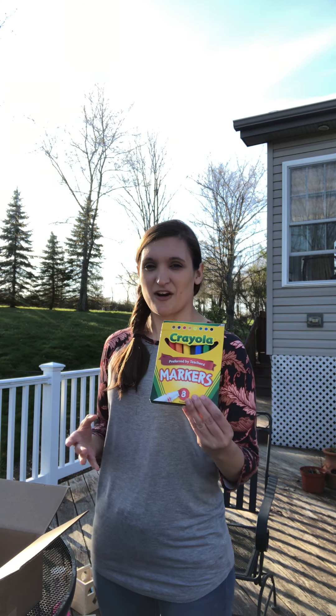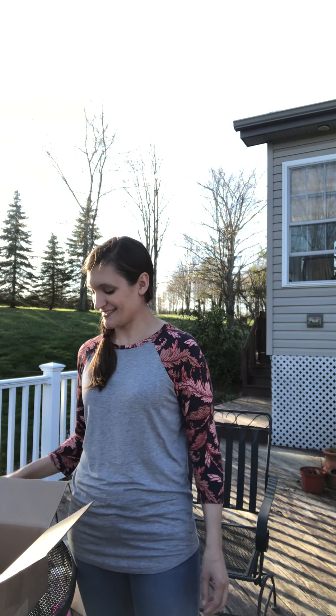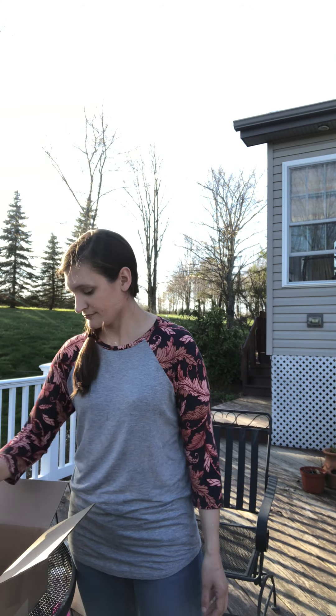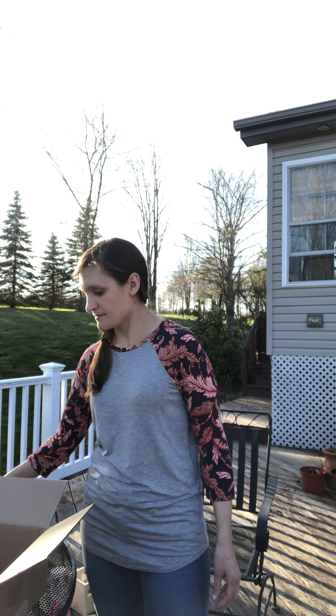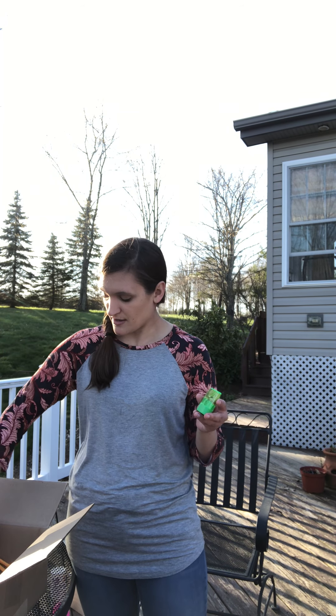So to start out, here are our markers, here are some crayons, a glue stick, scissors — remember to be safe with our scissors, safety hands — a sharpener. What goes with a sharpener? A pencil sharpener has pencils. Here we have two pencils.